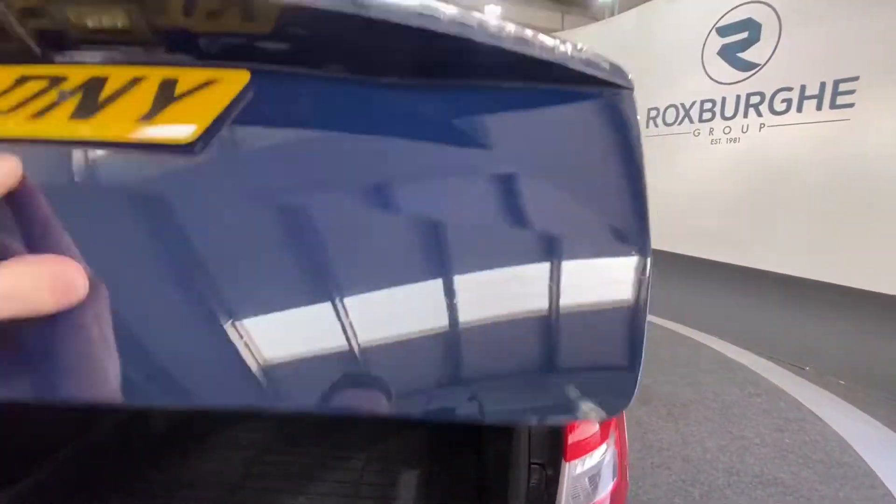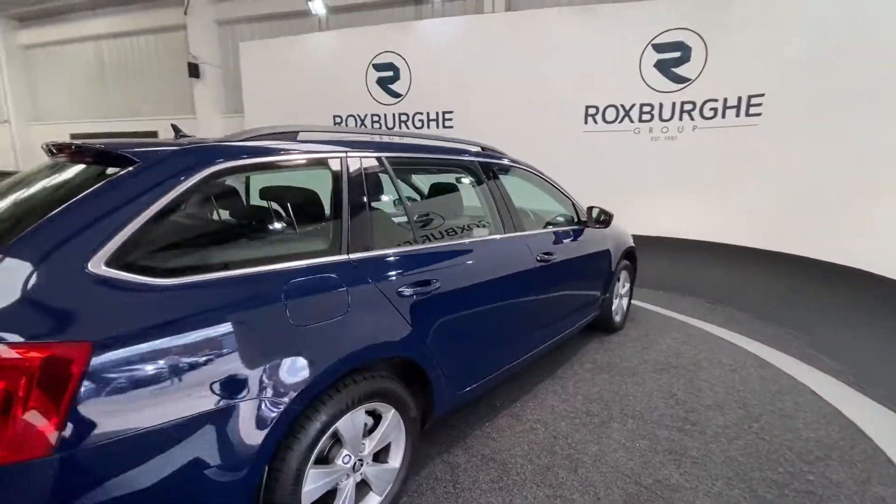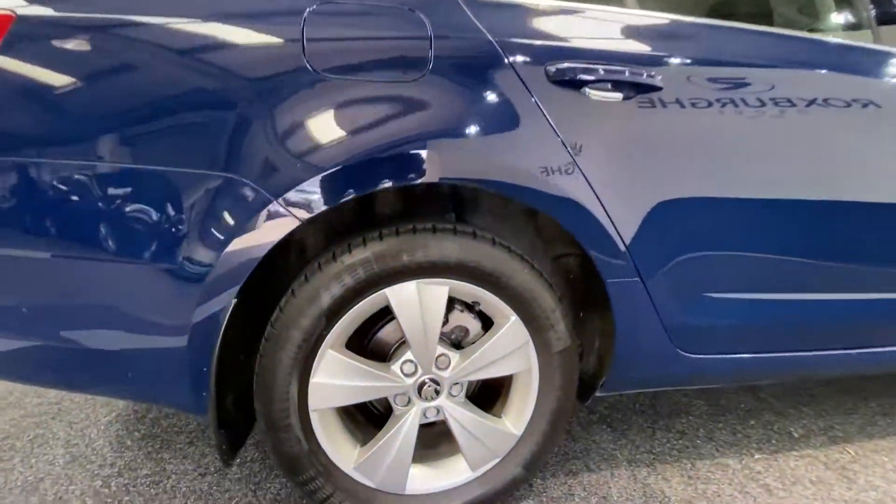Just closing down the tailgate now, we can move into the other side of the car for a closer look at those alloy wheels before we move inside.